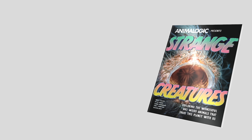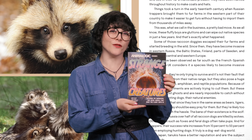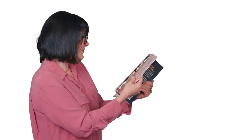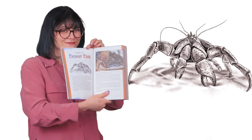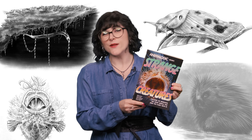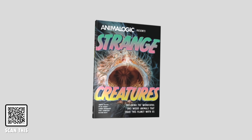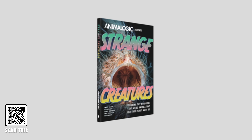Hey everyone! We have exciting news! We're thrilled to announce the release of Animalogic's very first book, Strange Creatures. This book dives into the most incredible animals we've ever featured on the show, with each chapter packed with illustrations and stunning full-color images. It's a fun and engaging way to learn about the animal kingdom, and a perfect tool to spark kids' interest in science. Each chapter breaks down an animal's biology, behavior, and all the coolest facts you need to know about these fascinating creatures. Animalogic's Strange Creatures is a must-have addition to your library, or the perfect gift for an animal lover this upcoming holiday season. Click the link in the description to check it out, and if you can, order a copy. It would mean the world. Thank you so much, and I hope that you love the book.